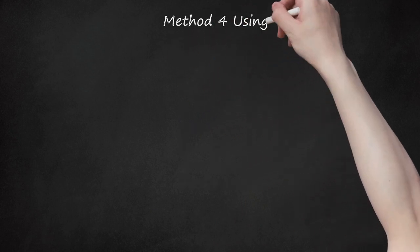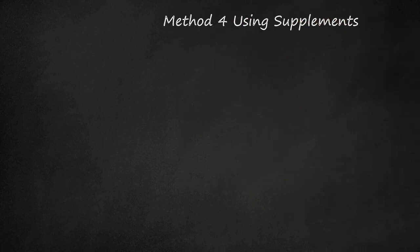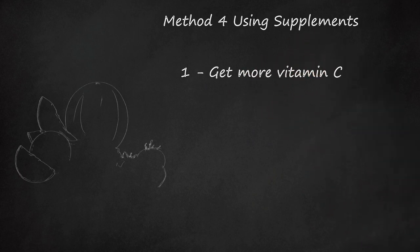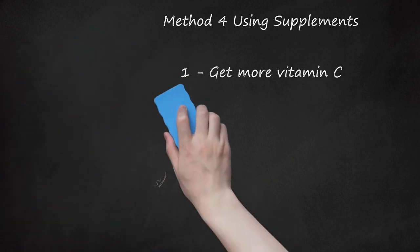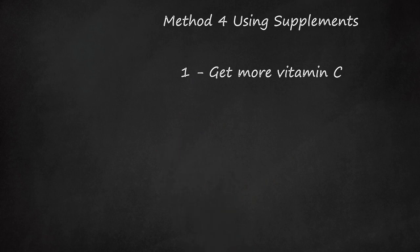Method 4: Using Supplements. Step 1: Get More Vitamin C. Supplementing with Vitamin C has been shown to reduce the severity of asthma attacks. You can take 500 mg of vitamin C every day as long as you do not have kidney disease. You may also want to consider including vitamin C-rich foods such as citrus fruits like oranges and grapefruit, berries, cantaloupe, kiwis, broccoli, sweet potatoes, and tomatoes.